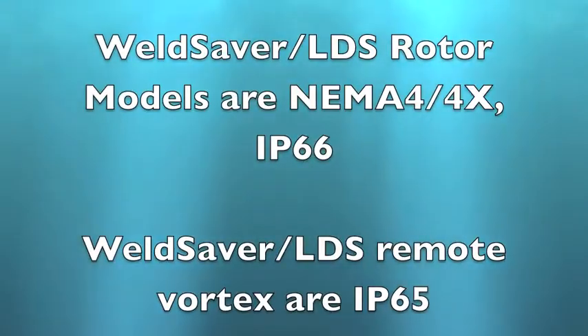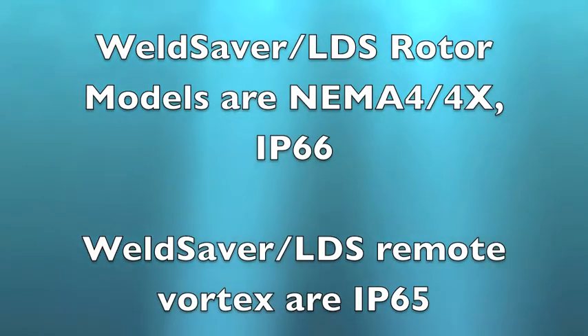Weld savers with internal flow sensing devices are NEMA 4X and IP66 rated. The remote vortex flow sensors are only rated to IP65.